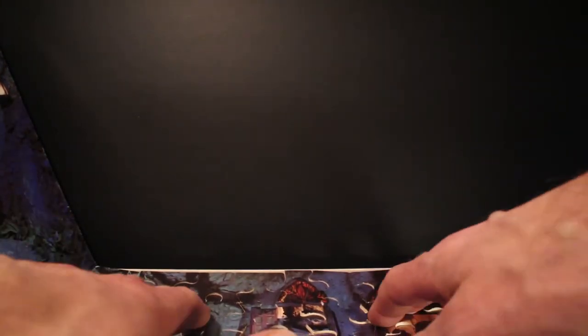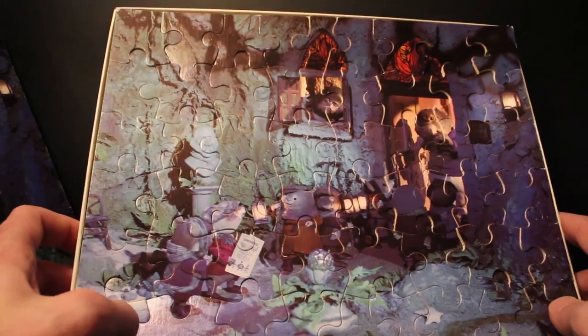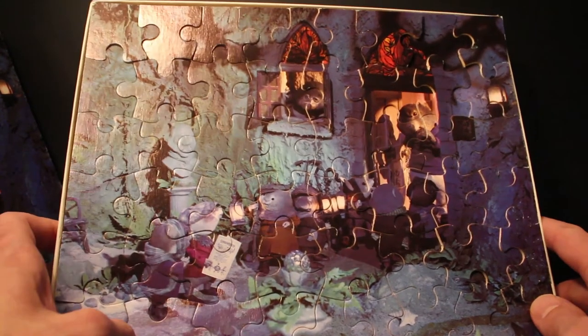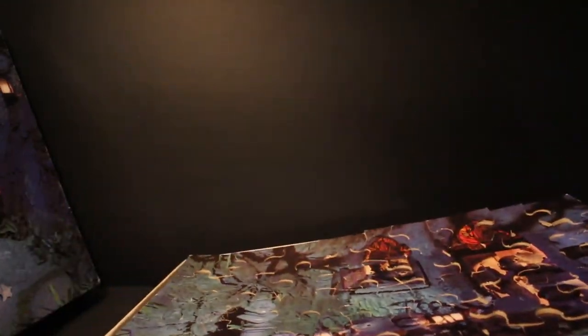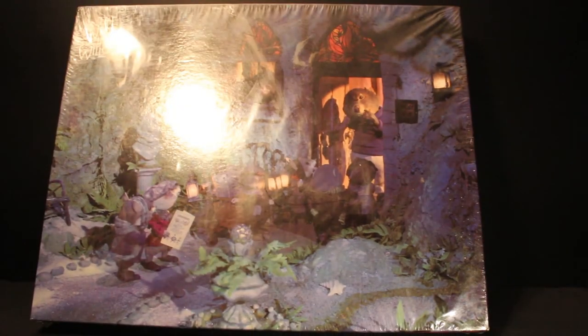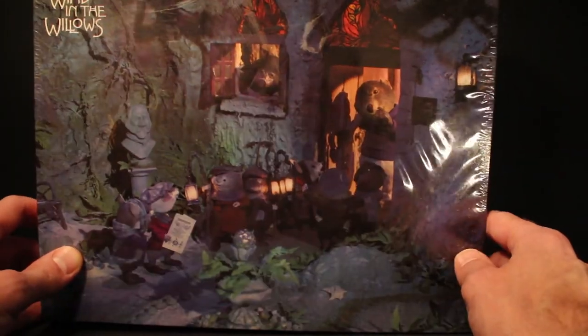I've even considered putting these on the wall because I think jigsaws always look nice framed. I haven't actually got any in my home, but maybe one day — might be quite nice. I've just got this one sealed, which I've got here. So there's the sealed one in really nice condition. Maybe one day I'll find all the others sealed, but I'm in no immediate rush — it's nice to have a couple sealed.